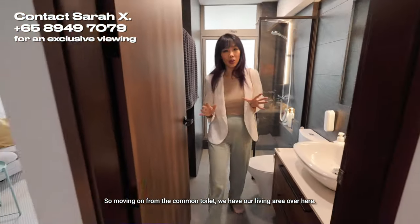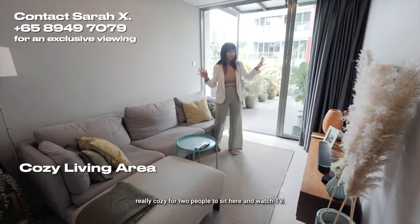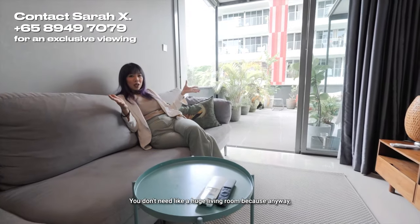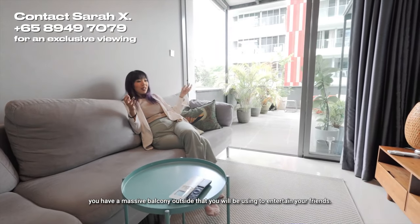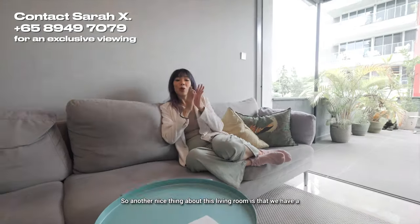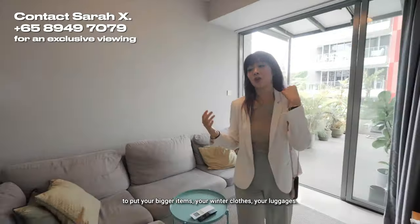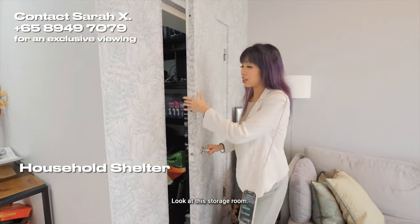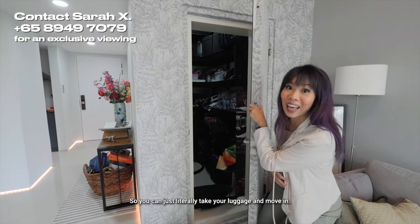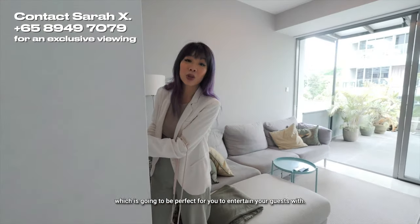Moving on from the common toilet, we have our living area over here. This living area is just nice and really cozy for two people to sit and watch TV. You don't need a huge living room because anyway, you have a massive balcony outside that you'll be using to entertain your friends — so it's just cozy enough. Another nice thing is that we have a household shelter on the right side of the living room for bigger items, winter clothes, luggages. It's so huge and nicely racked up — you can literally take your luggage and move in.